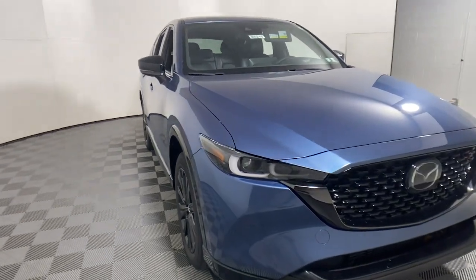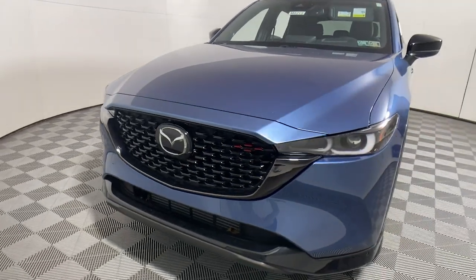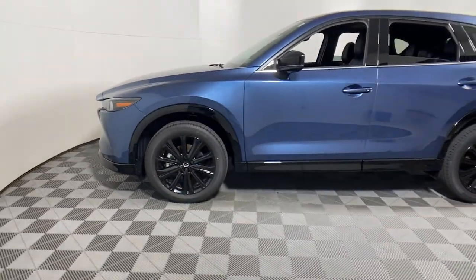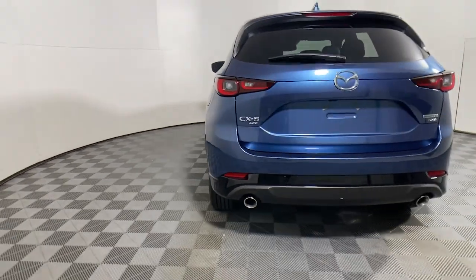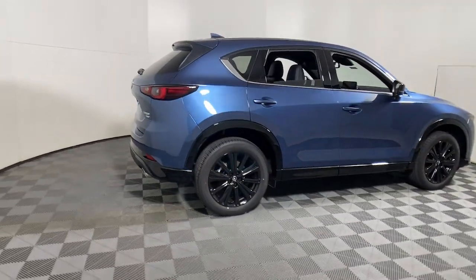Picture yourself in the 2023 Mazda CX-5 — the efficient crossover with superb handling and a premium interior. Available all-wheel drive capability and flexible cargo space make this driver-focused compact SUV as versatile as it is beautiful.